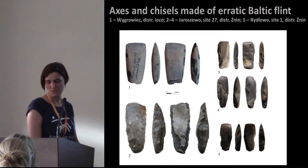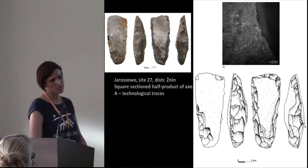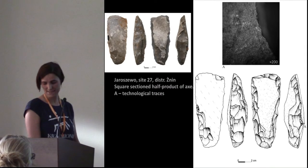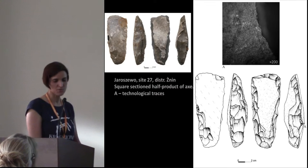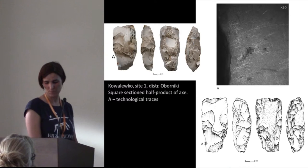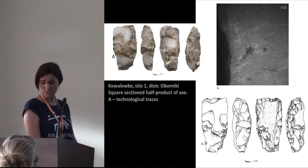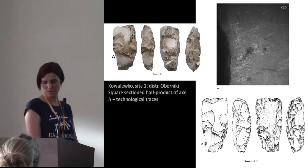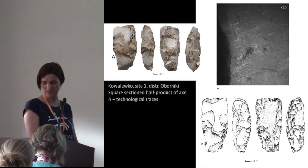Moreover, the majority of square-section pieces made from erratic flint were characterized by traces giving evidence that the local flint knappers were not very skillful. On this slide you can see an example of a square-section half-product of an axe made of local raw material. The microscopic photo indicates the type of tool made of antler which was used to manufacture the axe. Based on the microscopic analysis, we can say that to form this tool, a hammerstone was also used. To sum up our knowledge of the local production, we can conclude that most of the local flint knappers did not have a sufficiently high competence level. We may assume that the craftsmen manufacturing these axes had some kind of theoretical knowledge, but there was a lack of practical experience and skills.